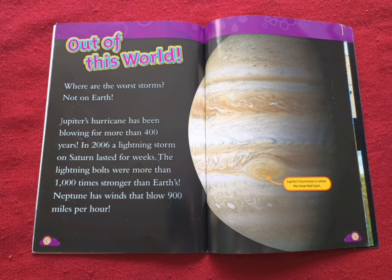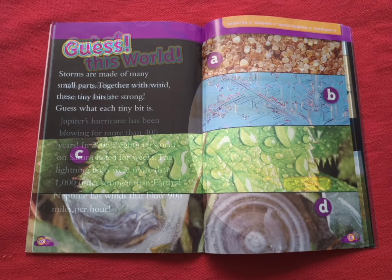Out of this world. Where are the worst storms? Not on Earth. Jupiter's hurricane has been blowing for more than 400 years. In 2006, a lightning storm on Saturn lasted for weeks. The lightning bolts were more than 1,000 times stronger than Earth's. Neptune has winds that blow 900 miles per hour. Can you imagine? Jupiter's hurricane is called the Great Red Spot.